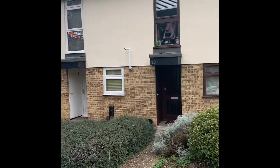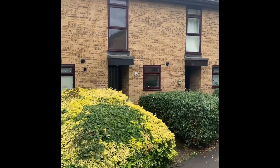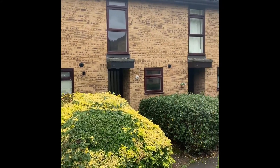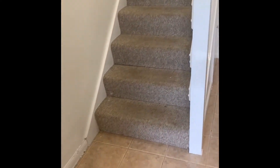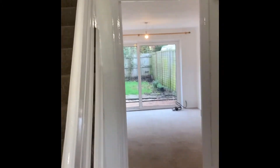Today we're at 27 North Coat, which is a two-bedroom terrace property situated in Ashvale. Entering via the front door into the entrance hallway, we have tile flooring with stairs leading to the first floor. The property has recently been redecorated.